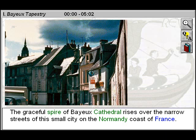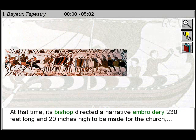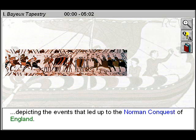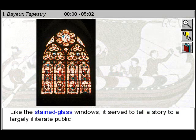The graceful spire of Bayeux Cathedral rises over the narrow streets of this small city on the Normandy coast of France. Still the seat of worship for the townspeople of Bayeux, the cathedral was dedicated in 1077. At that time, its bishop directed a narrative embroidery 230 feet long and 20 inches high to be made for the church, depicting the events that led up to the Norman conquest of England. It originally hung inside the halls of the cathedral. Like the stained glass windows, it served to tell a story to a largely illiterate public.